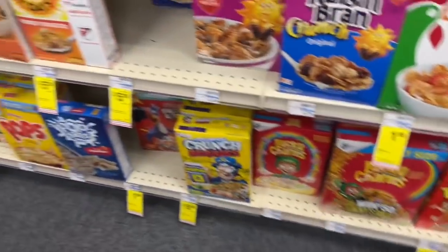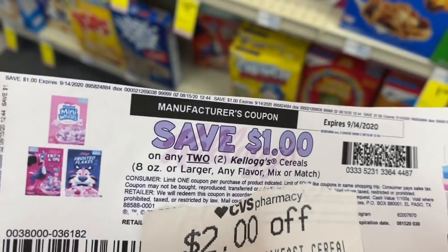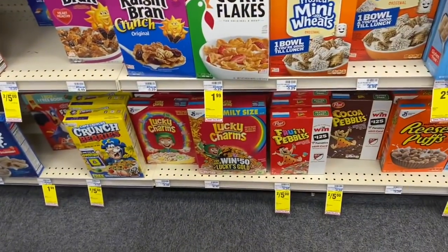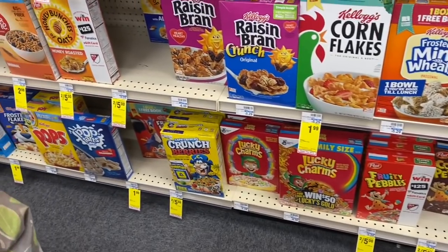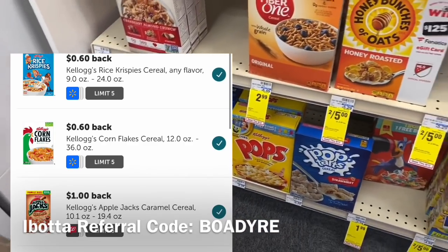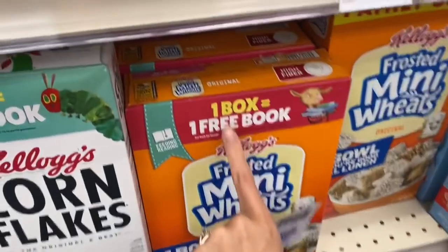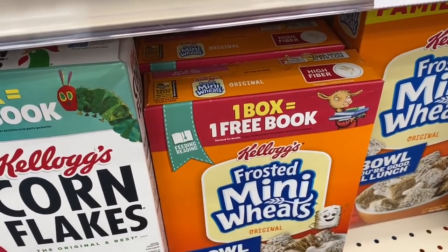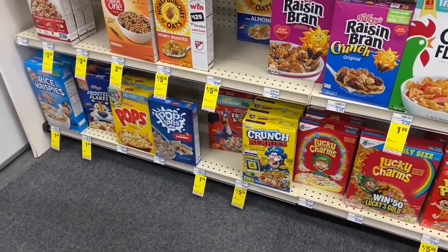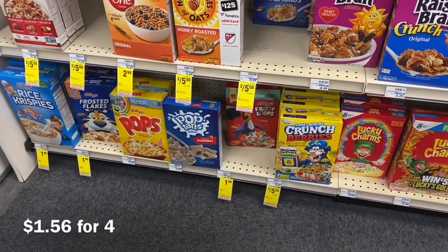We're picking up four Kellogg's cereals for a total of $7.96. Use a $2 off $8 CRT for breakfast, a $1 Kellogg's coupon from Kellogg's Family Rewards, and a $1 digital manufacturer coupon — that has you paying $3.96. You can get back 60 cents per box on certain cereals like Rice Krispies and Cornflakes on Ibotta, and you can also get free books from the Kellogg's Family Rewards website. After rebates, you could pay a little over a dollar for four boxes.